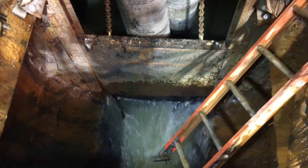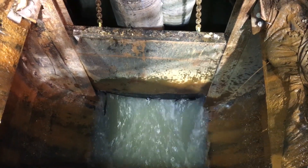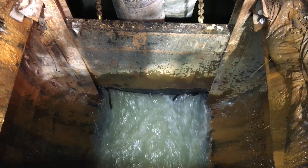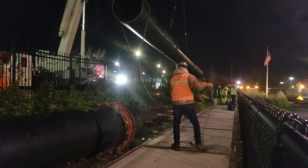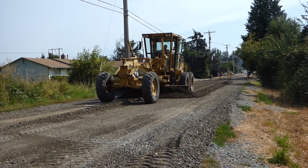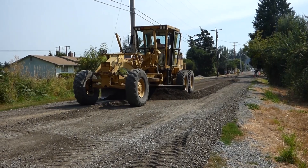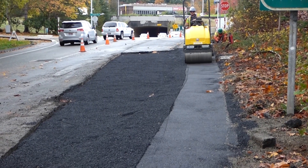Once the lining is done, crews remove support equipment from the pipe. Wastewater flows are then placed back into the newly lined pipe. Crews can then take apart and remove the bypass pipe and restore the area. Restoration may include repaving roads, replacing sidewalks or trails, as well as planting grass, trees, and shrubs.